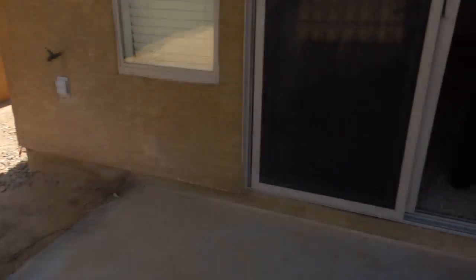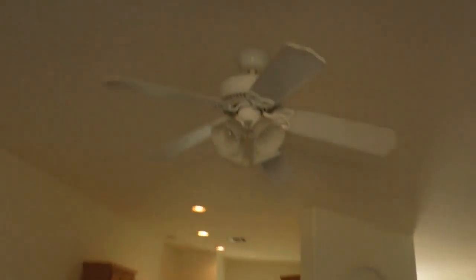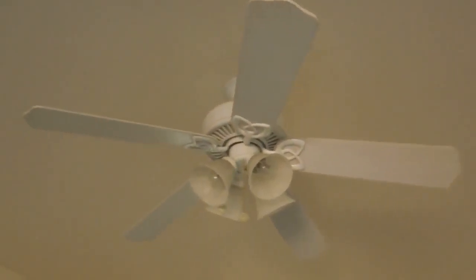Microwave has some dust in the vent area but has been cleaned. There is no refrigerator in this unit. And shelves.